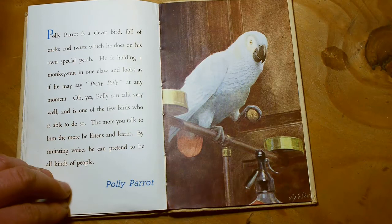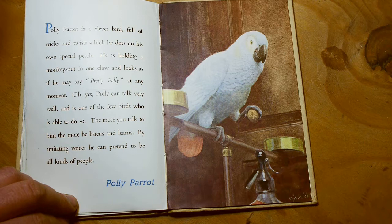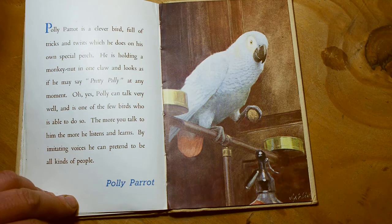Polly Parrot is a clever bird, full of tricks and twists which he does on his own special perch. That looks like an old soda fountain for making fizzy drinks. He is holding a monkey nut in one claw, and looks as if he might say 'Pretty Polly' at any moment. Polly can talk very well and is one of the few birds who is able to do so. The more you talk to him, the more he listens and learns. By imitating voices, he can pretend to be all kinds of people.